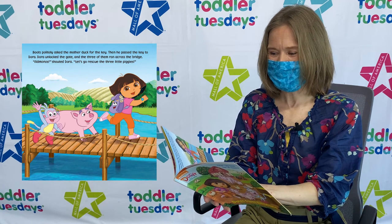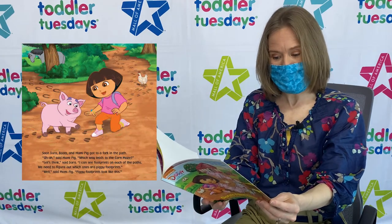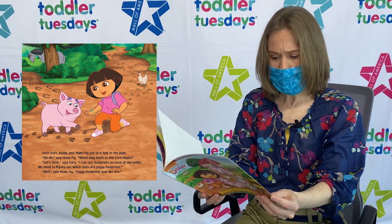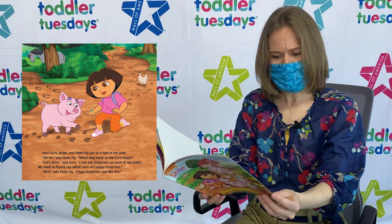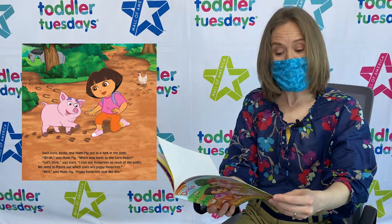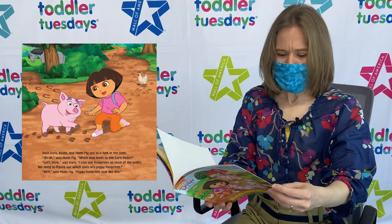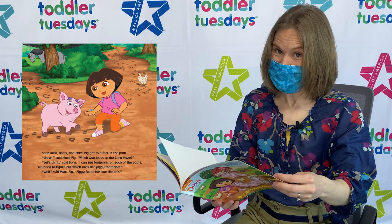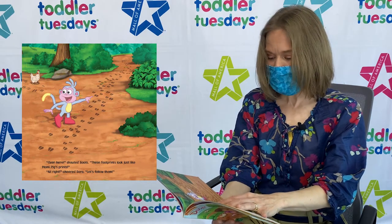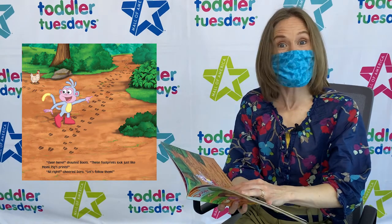Vamanos! Shouted Dora. Let's go rescue the three little piggies! Soon, Dora, Boots, and Mommy Pig got to a fork in the path! Uh-oh! Said Mommy Pig. Which way leads to the corn maze? Let's think! Said Dora. I can see footprints on each of the paths! We need to figure out which ones are piggy footprints! Well, said Mommy Pig, piggy footprints look like this! Over here! Shouted Boots. These footprints look just like Mommy Pig's footprints! All right! Cheered Dora. Let's follow them!